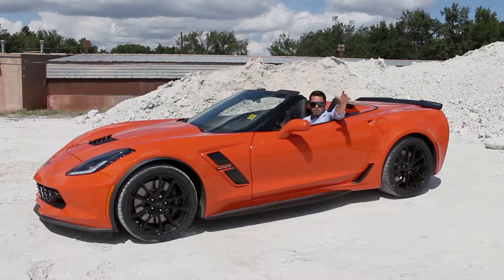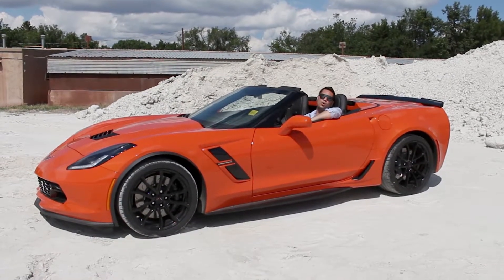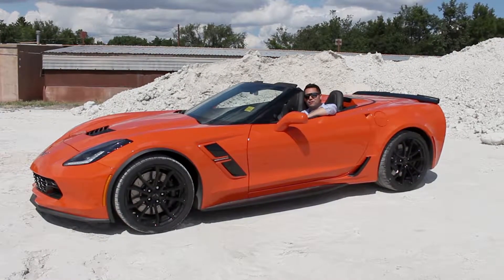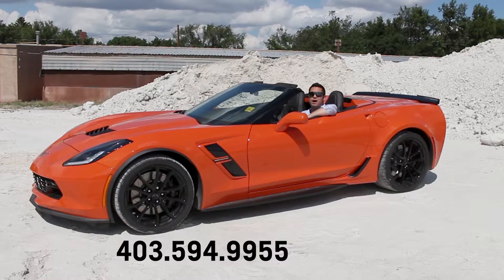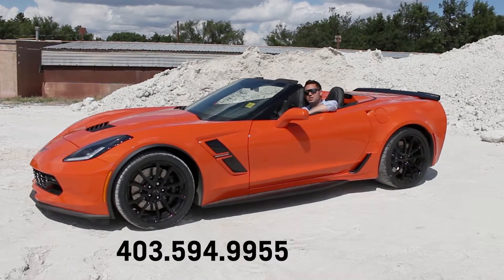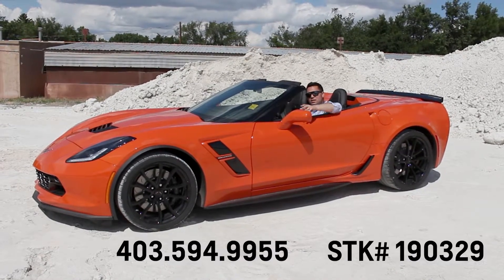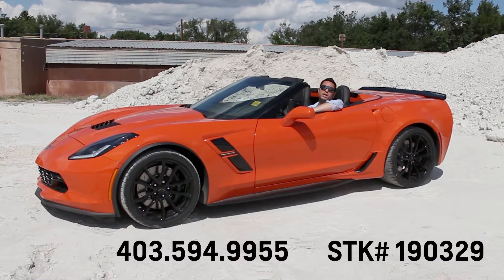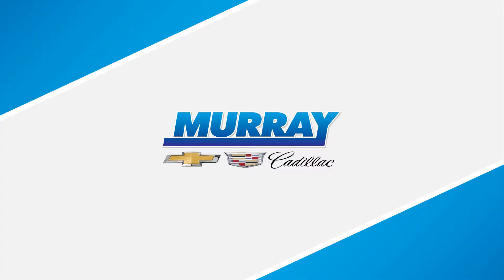Thanks for watching the video, guys. If you have any questions or inquiries, please reach out to me. You can call me at 403-594-9955. If you text the stock number of this Corvette to that number, we'll throw in a $500 gas card when you come and pick up your new summer toy. Thanks guys, we'll see you next time.